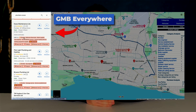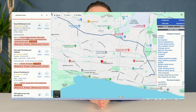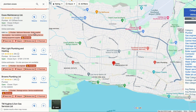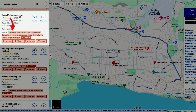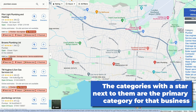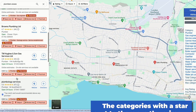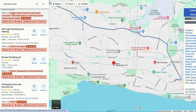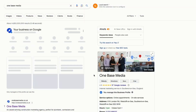On the left-hand side GMB Everywhere will show you all the different categories that plumbing businesses are using to rank. When you click on 'Find More', it will take you into the GMB account and give you more information. From this extension you can see Essex Maintenance has added 'Plumber' as its primary category and all the rest are additional categories. The categories with a star next to them are the primary categories of all these businesses, so you can see which primary and additional categories your competitors are using.